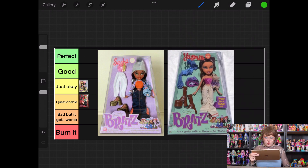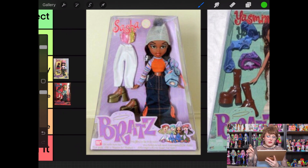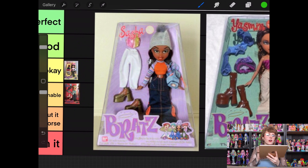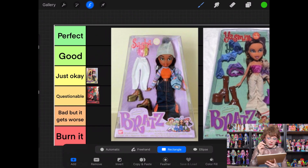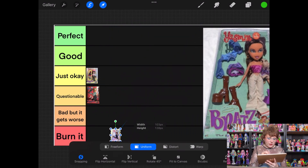Then we have the original Sasha and the original Yasmin. Sasha — I actually love most of her pieces. I like the top, her beanie's good, her backpack's cute, and I like her extra top. It's the bottoms on both that I'm not as obsessed with — the white ones are kind of boring and I'm not really into the capri length. I really want her to be wearing cargo pants, but she's wearing a cargo skirt. She's got a lot of good pieces and good bones, so she's going into Just Okay.